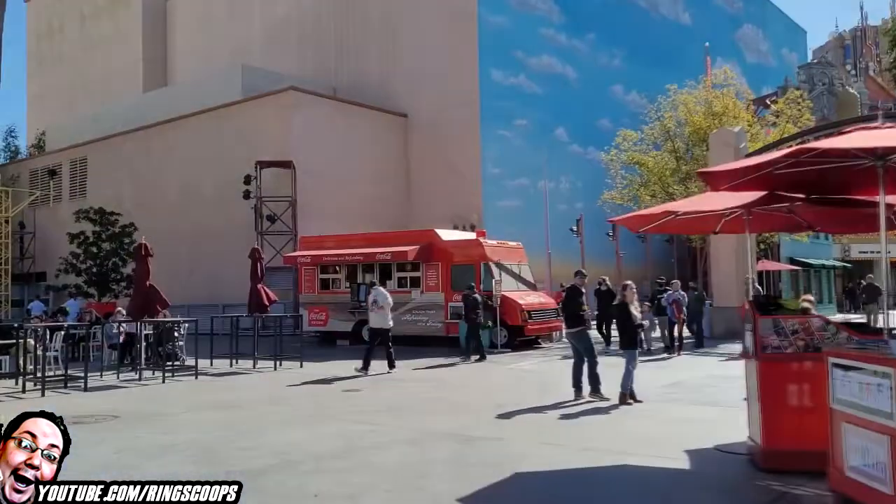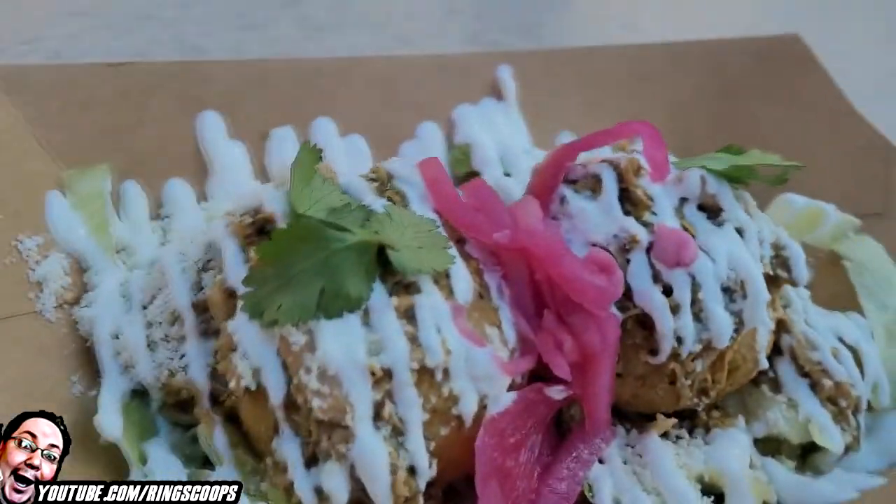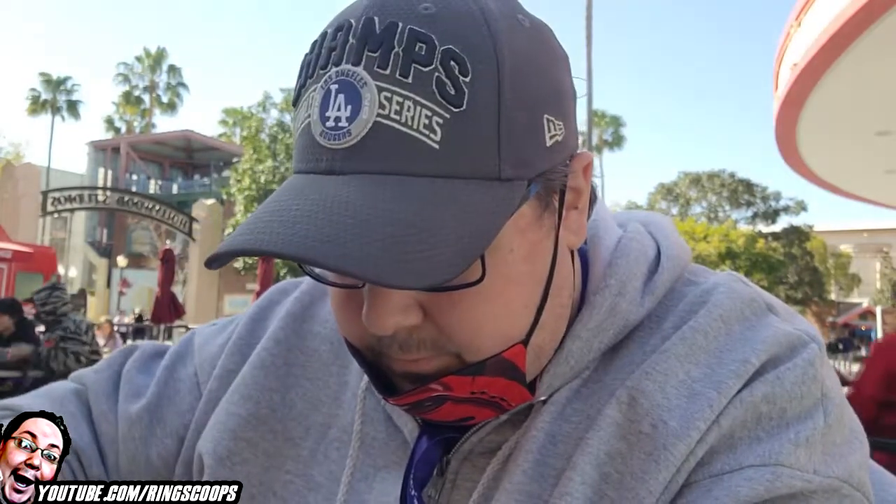All right, here we go. We've got the fried tamales from the studio catering truck. Looks pretty damn good — very colorful, got the onions, got the slaw. Just looks really good. Let's try this out, cut into it, see what it's all about.